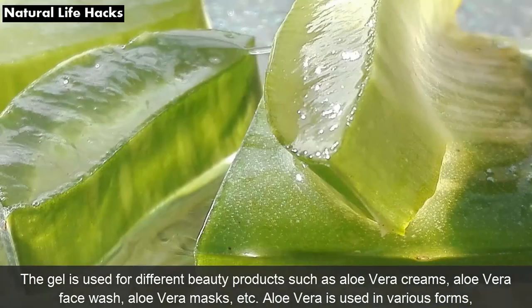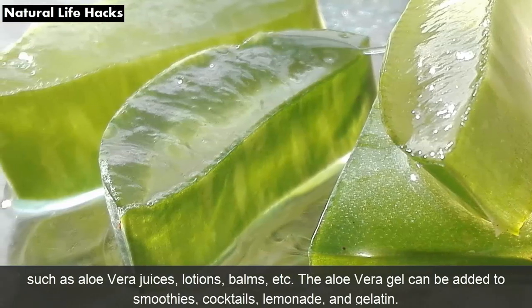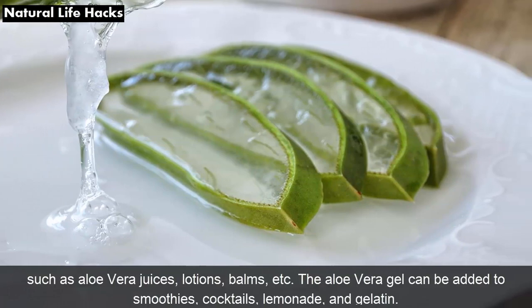Aloe vera is used in various forms such as aloe vera juices, lotions, balms, etc. The aloe vera gel can also be added to smoothies, cocktails, lemonade, and gelatin.